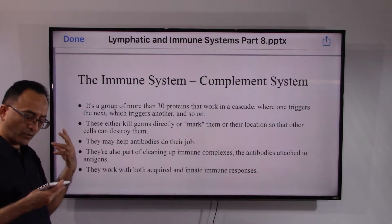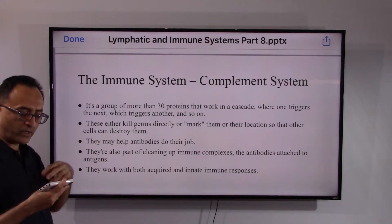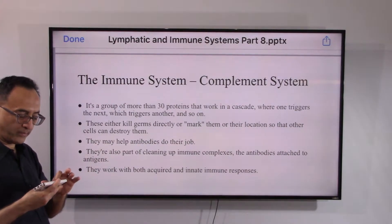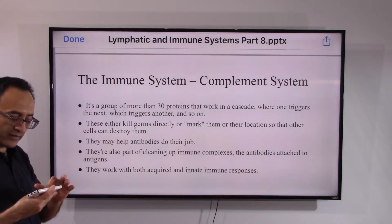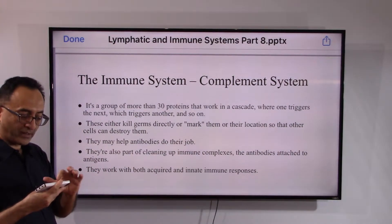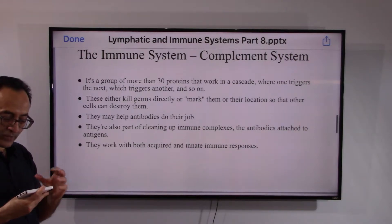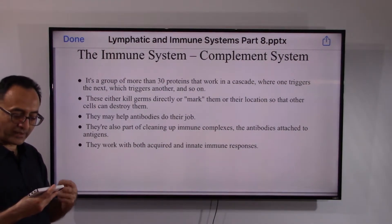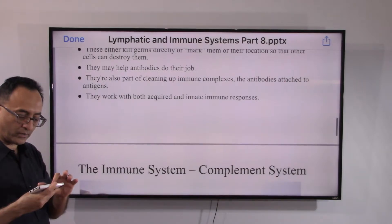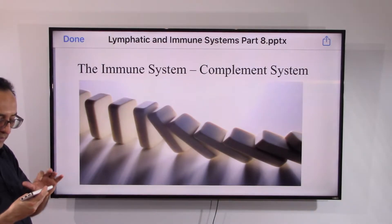The complement system is a complementary part of immunity. There are more than 30 proteins that work together in a cascade — like teamwork — where one triggers the next. Working together, they try to kill invaders either by marking them or by inviting other components to form the antibodies needed to get the job done. They work to create a complex that helps antibodies eliminate the antigen. This relates to the innate or acquired immune response — a domino effect where they complement each other.